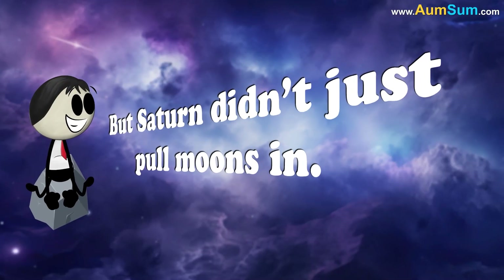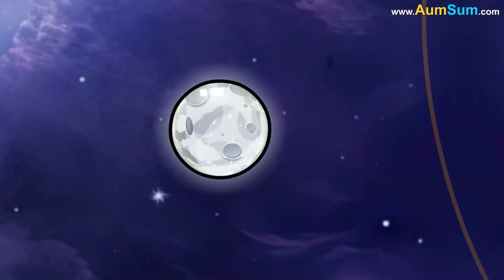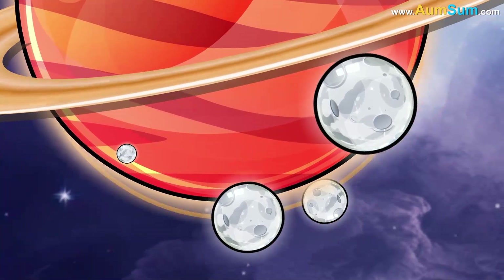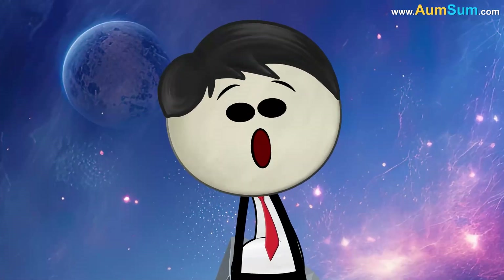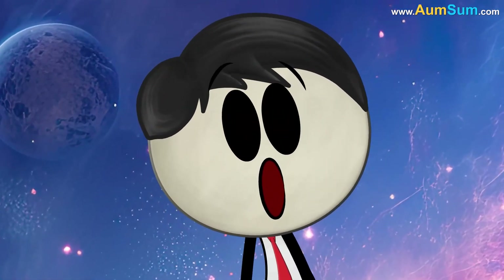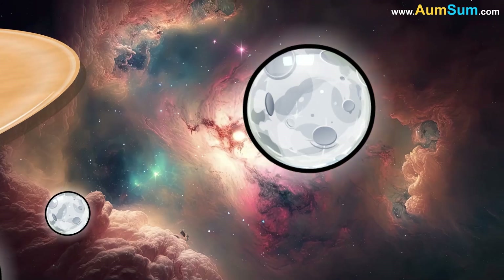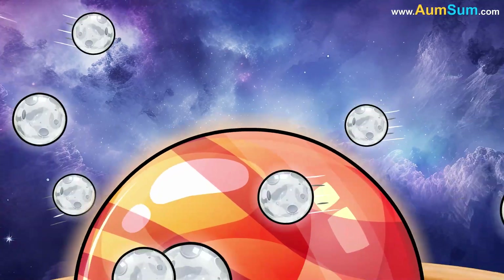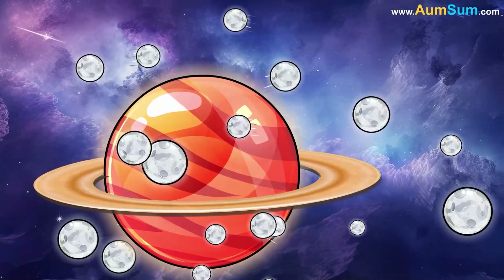But Saturn didn't just pull moons in — it also kept them. While some planets might lose moons over time, Saturn's wide rings and strong gravity helped keep its moons in place. Its moons weren't all circling the same way or the same distance. Some were close, some were far, and some zipped around Saturn in wobbly paths like bees that had too much space juice.